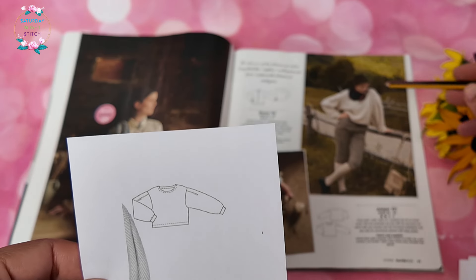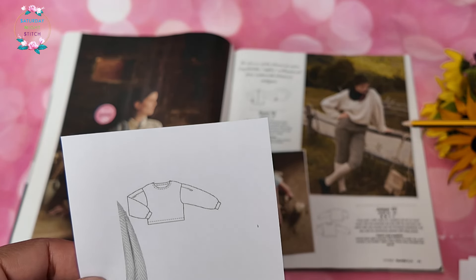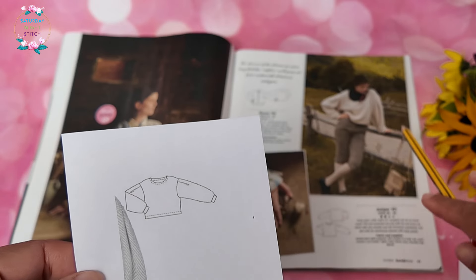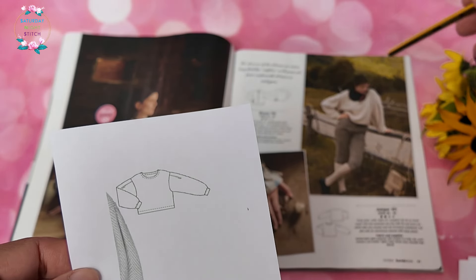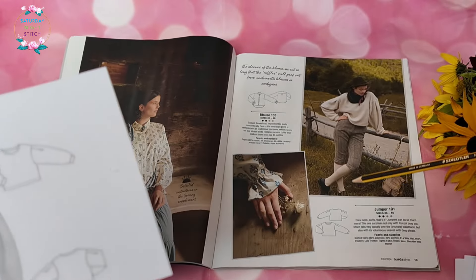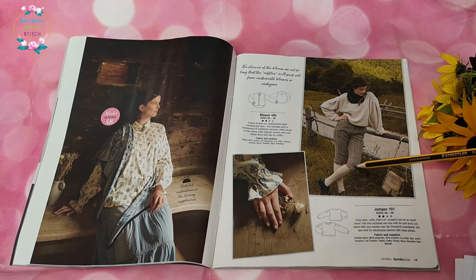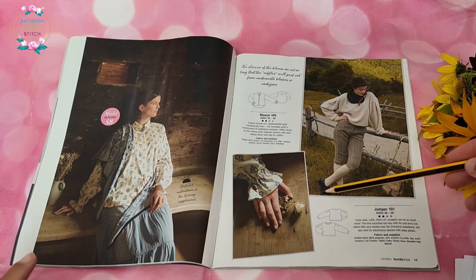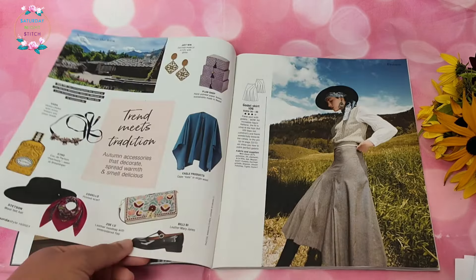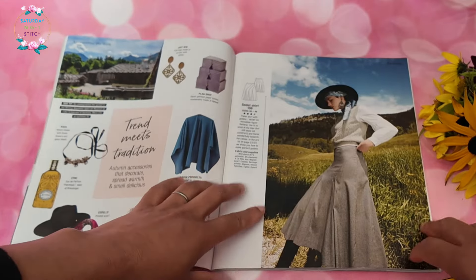Then we have a jumper — very simple, quite cropped and very loose fitting. This is very much what I see in the shops currently: lots of oversized sweaters and oversized jogger pants sold as sets. Interesting styling here with the knickerbockers and ties and flat shoes — something different from what I'm seeing in shops.